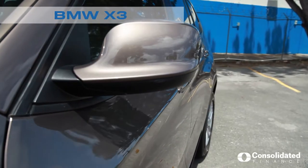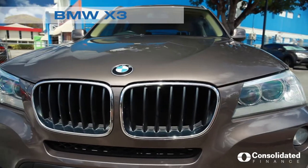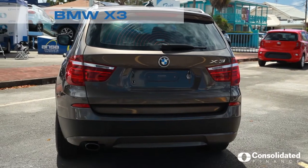The BMW X3 is an SUV. It has a 2-litre diesel engine. It's fully equipped with front and rear sensors, reverse camera, and automatic tailgate.